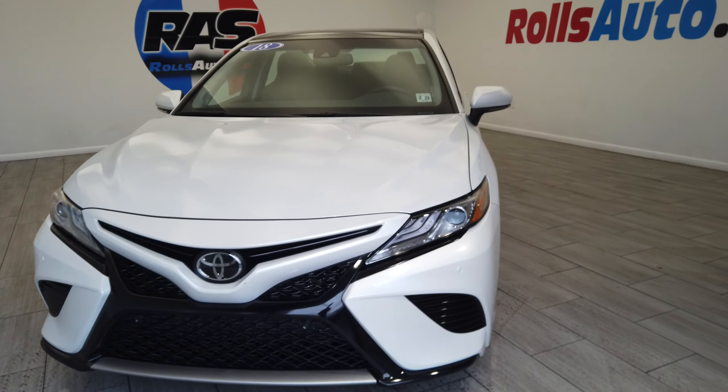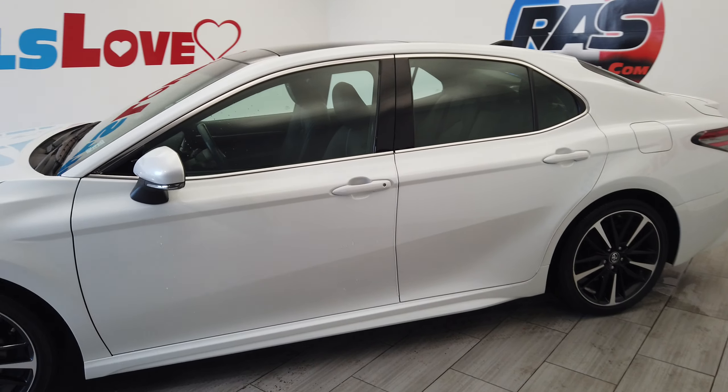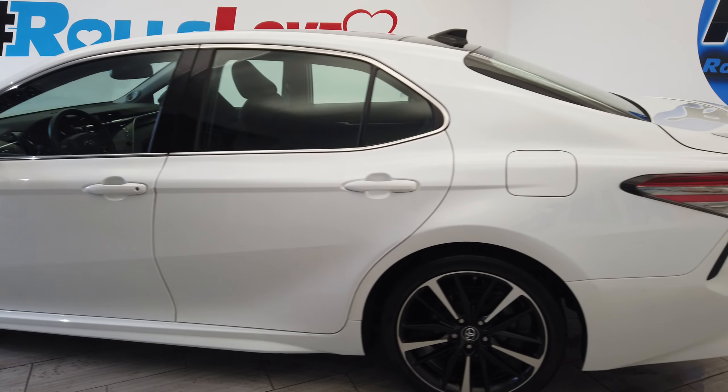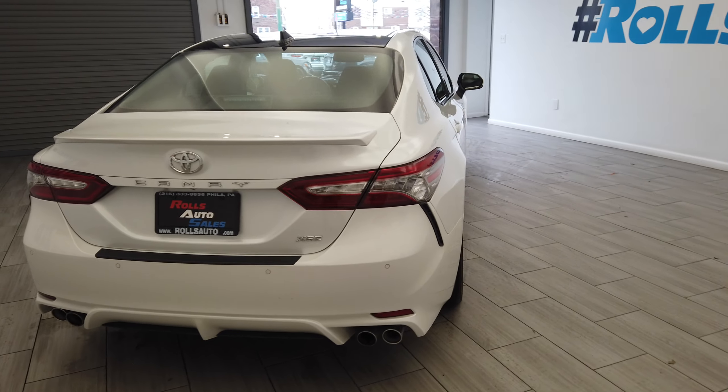Hey, this is Nick from Rolls Auto. This is our 2018 Toyota Camry, a very nice white on black leather vehicle. We have these nice two-tone wheels from Toyota, parking sensors, and this vehicle is an XSE.